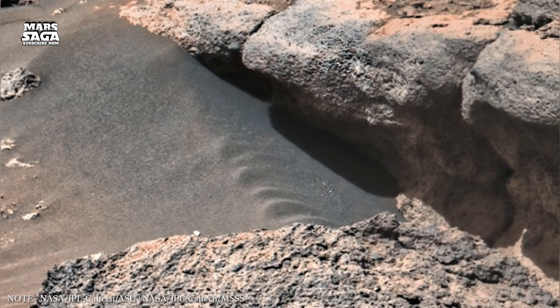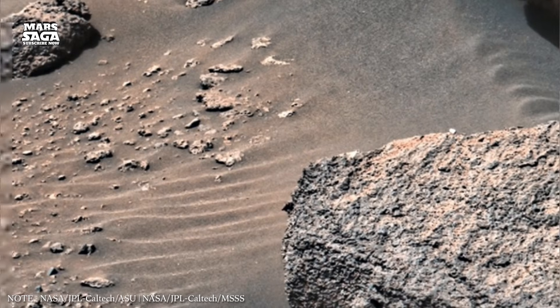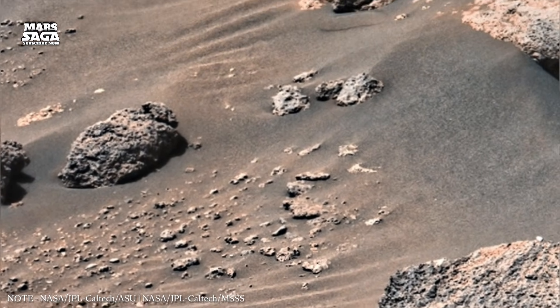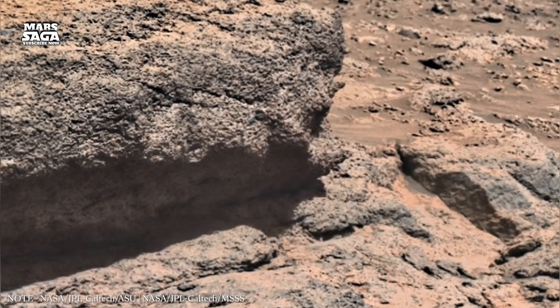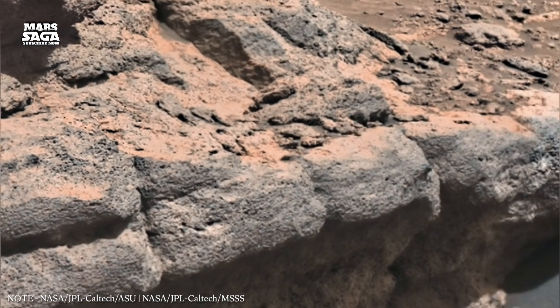Over millions of years, the surface became hostile, dry, and heavily oxidized. This is why Mars appears red today. Iron-rich rocks reacted with oxygen in the thin atmosphere, creating rust-like dust that now covers the planet.